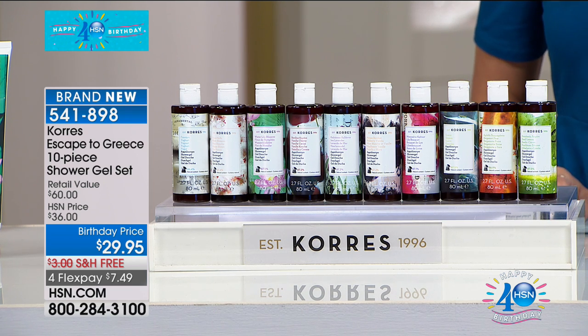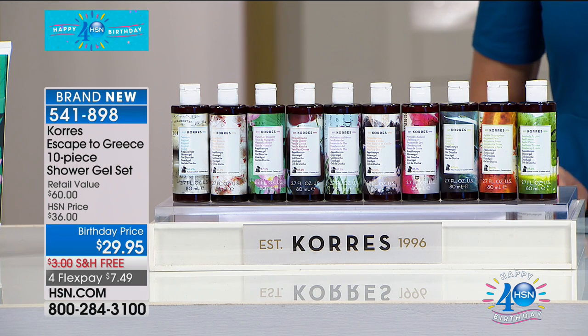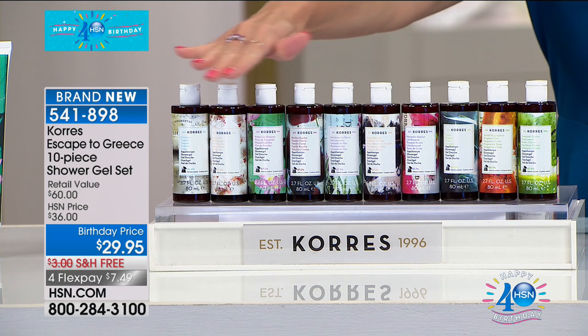This is called our Escape to Grease. It's a ten-piece shower gel set. This is also one of our ten favorite items of the day, and it's the first time you're getting a chance to see a full presentation.